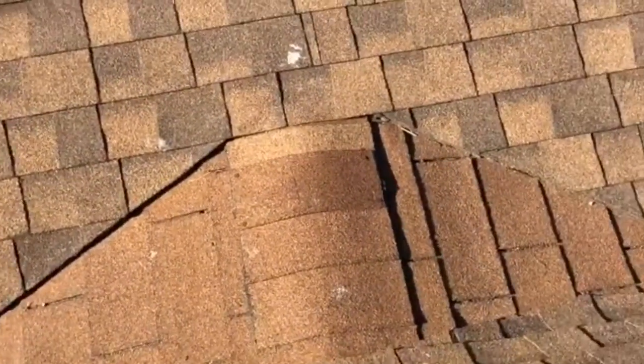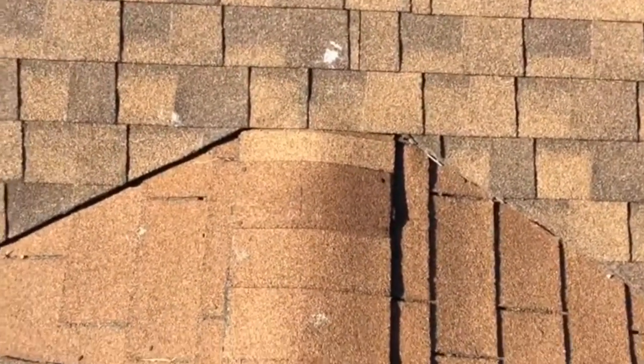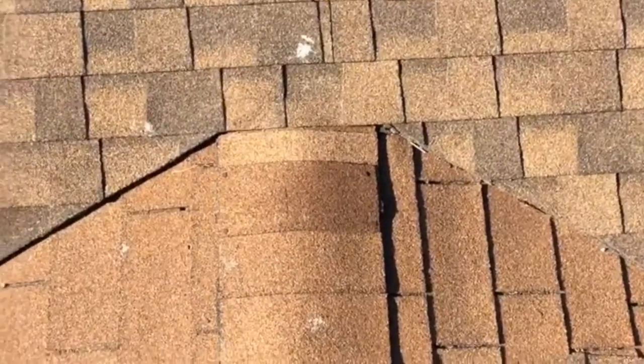We've got a little mini cricket here, also with low-pitched shingles. They should have done a flat application.